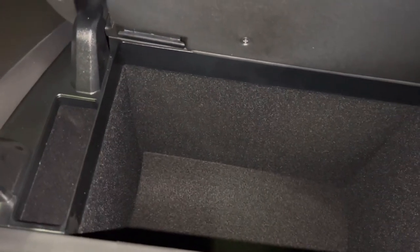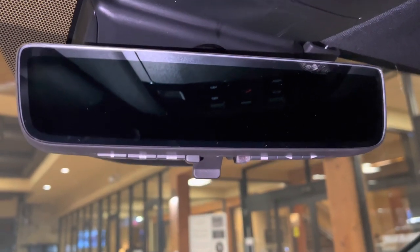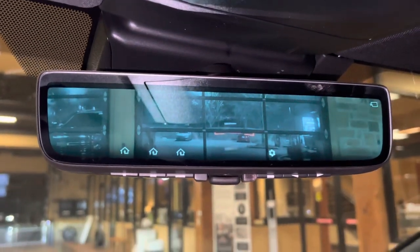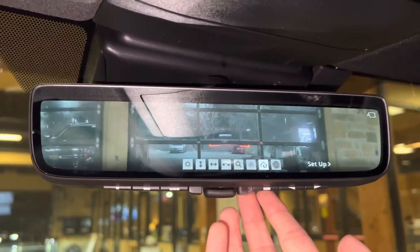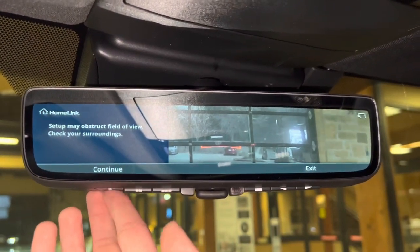Inside our center console, we have storage. Above that, we have our HomeLink system that can pair three different garage doors, and our upgraded digital rear view mirror. This will display the rear view surroundings while driving. We can also customize the brightness and position of the screen, as well as access instructions for setting up the HomeLink system.